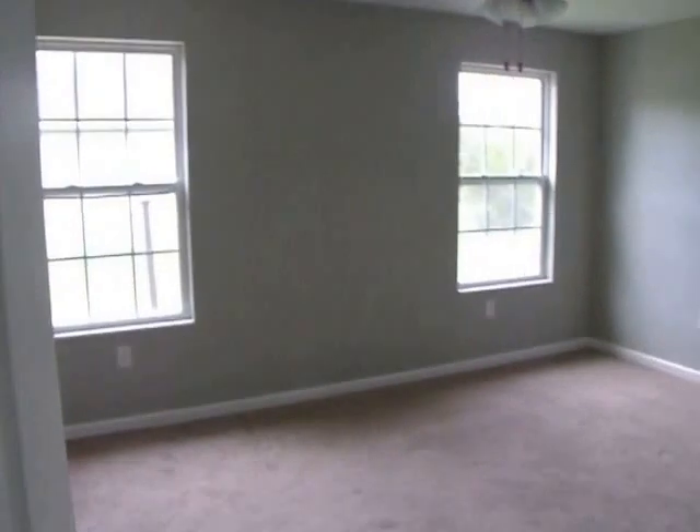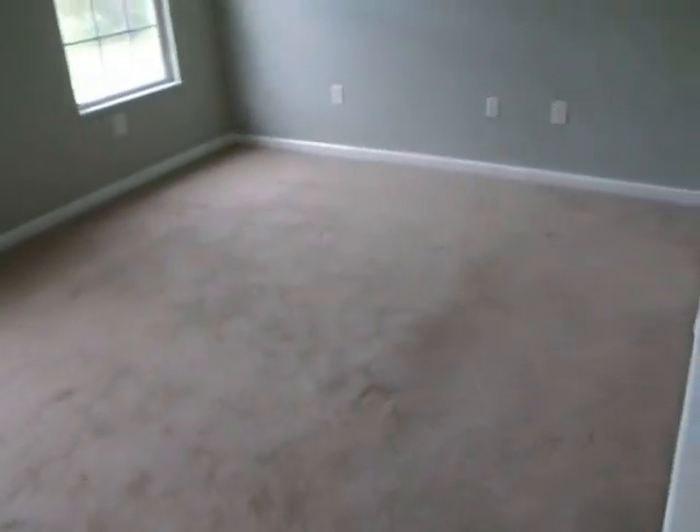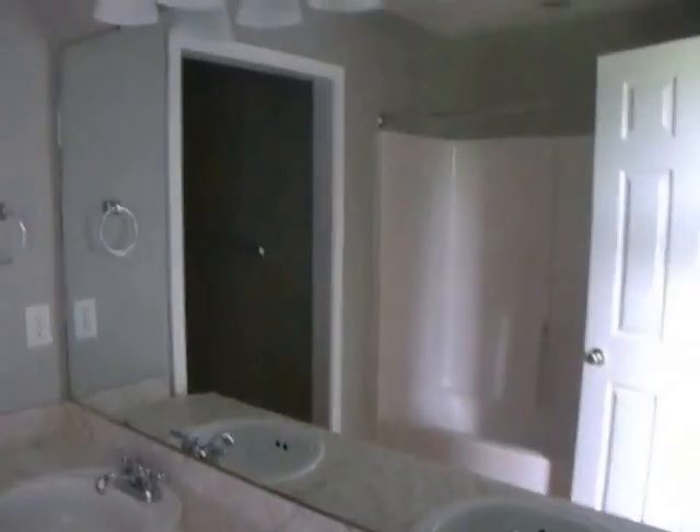Coming back in, this is your master bedroom — brand new ceiling fan, fresh paint job, and carpet. The closet is over on the right. This is a very nice bathroom with a double sink, extra large mirror, vanity lights, and cabinetry. To the left you have a full shower, and in the private area there is also a stand-up shower with closed glass sliding doors.